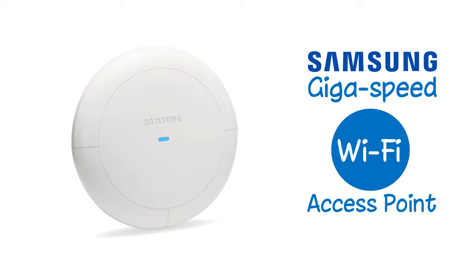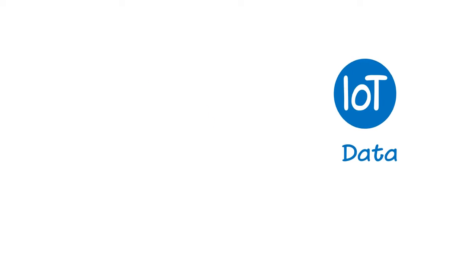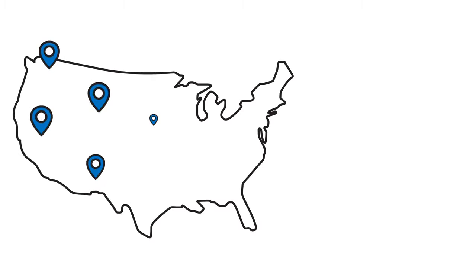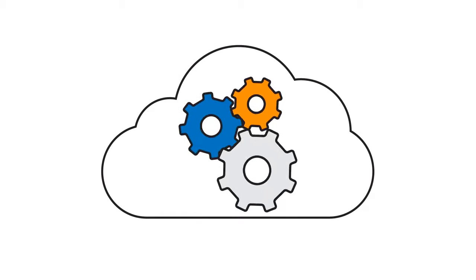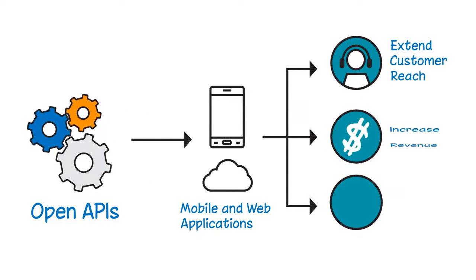The Samsung integrated GigaSpeed Wi-Fi access point IoT Gateway, an IoT data management solution, enables you to revolutionize customer engagement with location-based services, gain new operational efficiencies with smart building management, boost revenue with new cloud-based monitoring and management business models, and open up a whole new realm of possibilities with its open APIs.